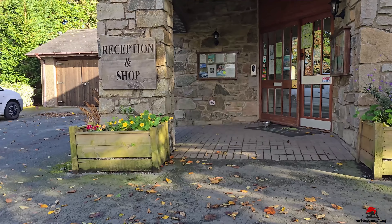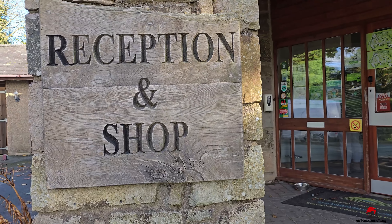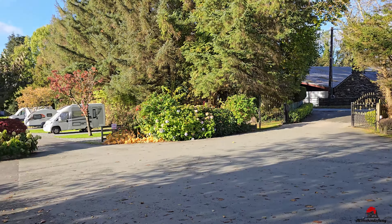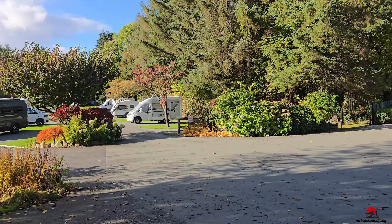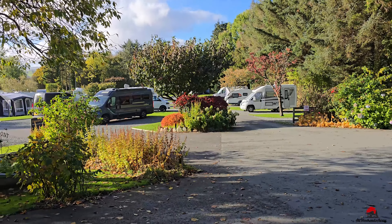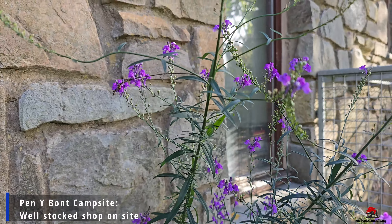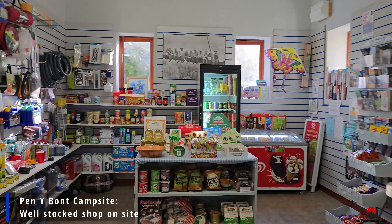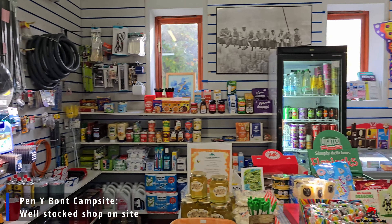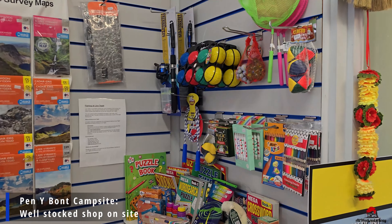There is a well-stocked shop on site where you will find all sorts of campsite accessories, food, drinks, snacks, and even a few toys. One of the items for sale was a Snowdonia version of a Monopoly board game which featured this exact campsite on one of the squares — a great souvenir for board game enthusiasts.